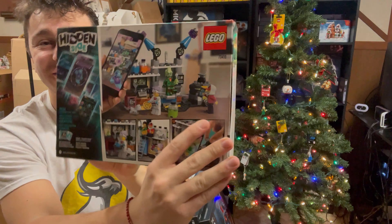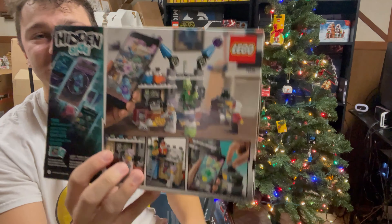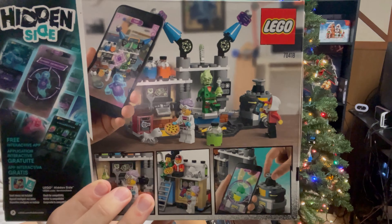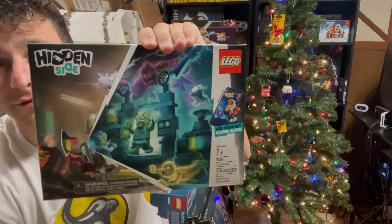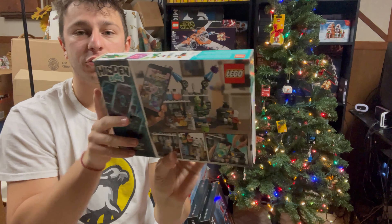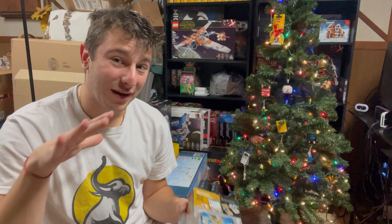You can tell from the box art it's a hard set to figure out what's going on. If you take a very good look at it you can see what the set is actually about, but the front cover as a display in the store does not capture that very well. It captures Jack with a phone capturing a ghost — poor choice in my opinion. Box art is probably the number one reason why this theme sold so poorly.